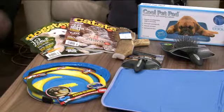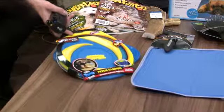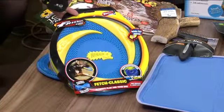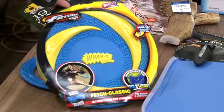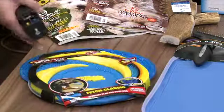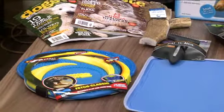Wham-O, the American classic from the 1950s, just launched their new toy line at the Global Pet Expo. It's a fun frisbee using their new bone technology. They also made their products blue and yellow, because new research shows those are the colors dogs can actually see — very smart!